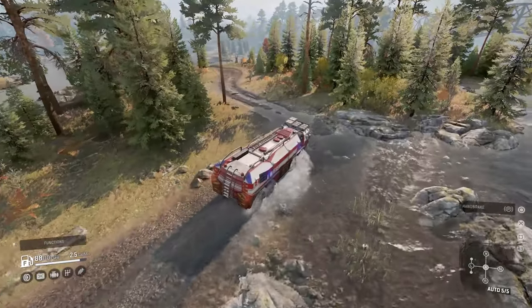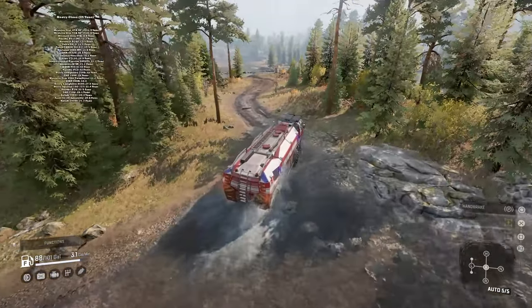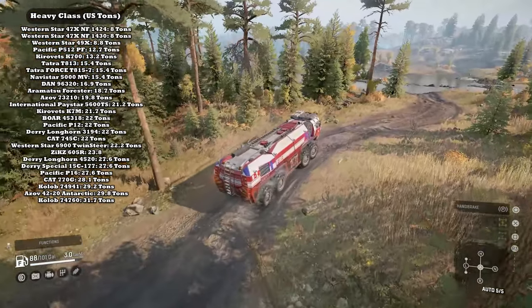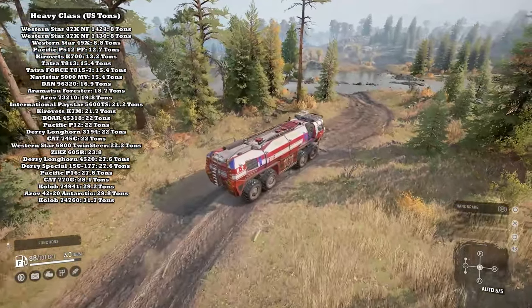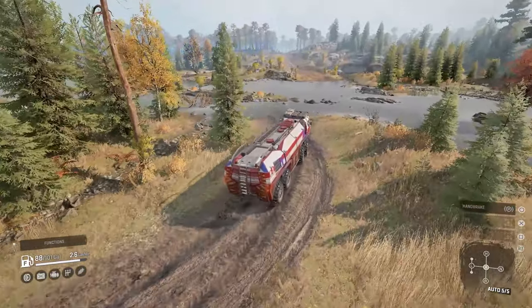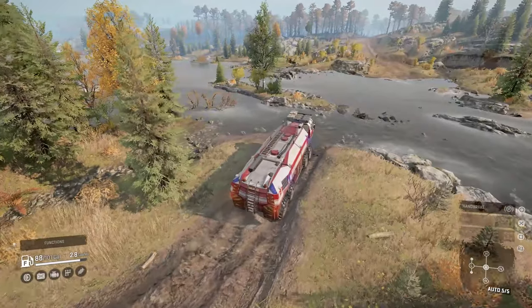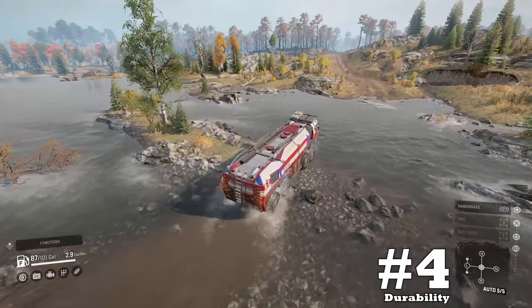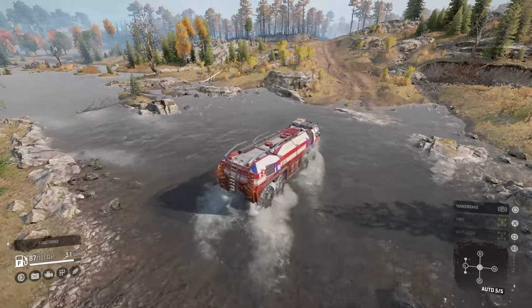Upside number three: weight. Not only does the Dairy have the largest engine in the game currently and some of the larger tires in the game, but it's also one of the heavier vehicles in the game as well. After 50-plus reviews, we kind of understand that weight is definitely beneficial in the off-roading world.